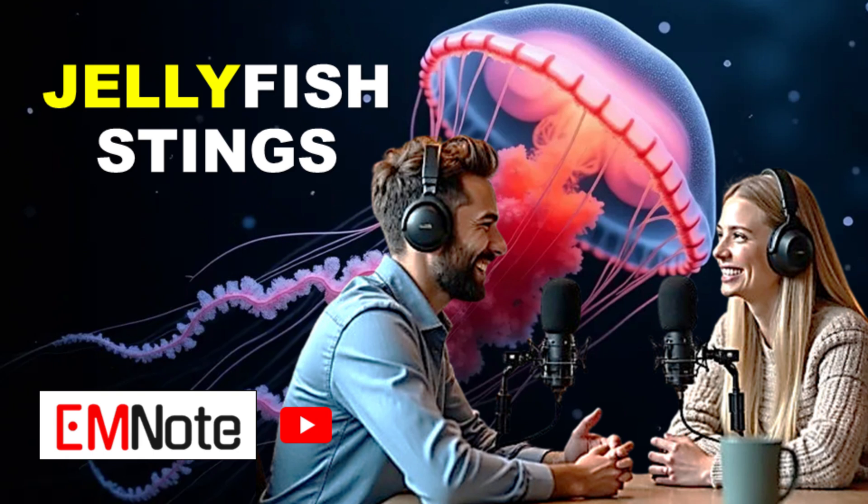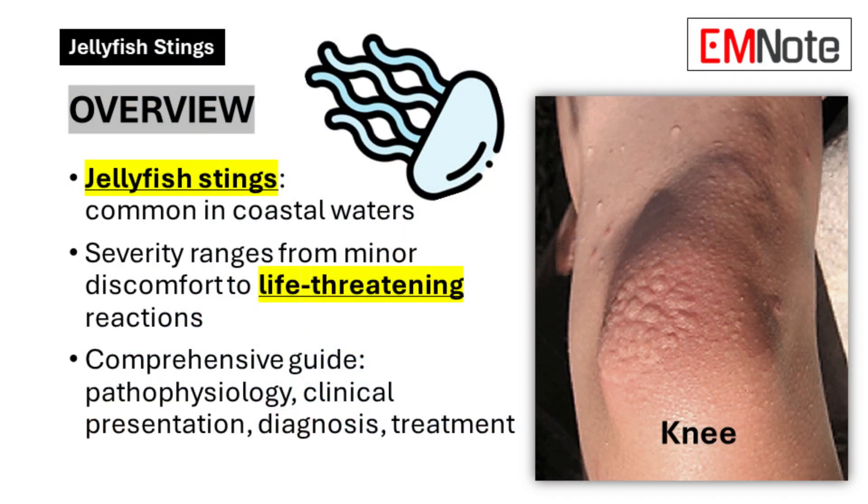We're going way beyond basic first aid here. We'll uncover the science behind these stings, bust some common myths about treating them, and hopefully by the end of this you'll be able to impress your friends with how much you know about jellyfish. We've got a stack of articles, and honestly just skimming through them, I learned some crazy things.